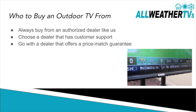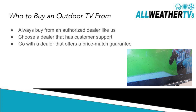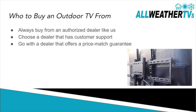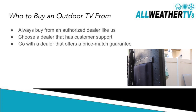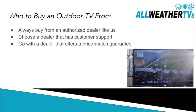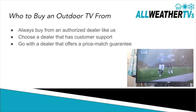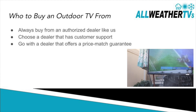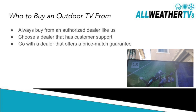Another thing I want to suggest is who to buy your outdoor TV from. You can't just walk into Best Buy and buy an outdoor TV, so we suggest you buy from an authorized dealer like us. The reason you want to buy from an authorized dealer is because you want to get customer support and the full warranty. We also suggest going with a dealer that has a price match guarantee — if another authorized dealer offers a lower price, we'll price match them and get you a lower price.